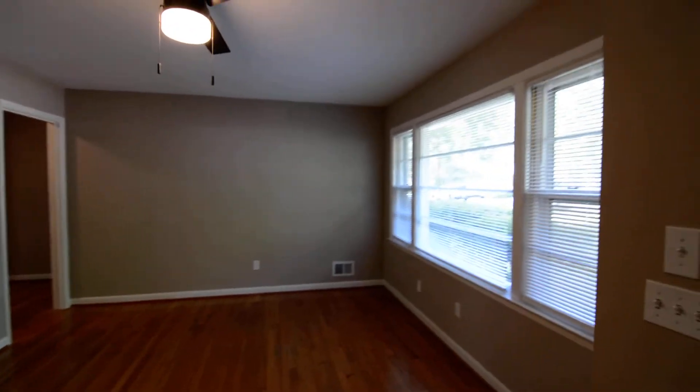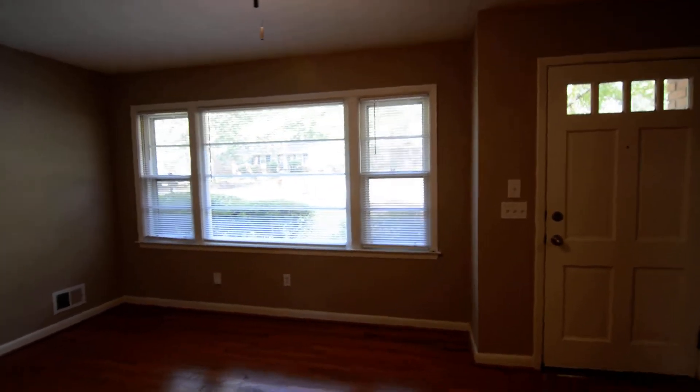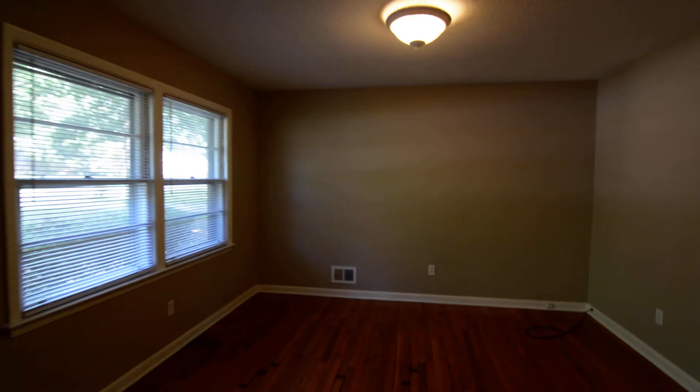Stepping inside into the living room — you have the living room here to your right with a nice large picture window flanked by a couple of others on the front. It's open to the formal dining room on this side of the home as well.